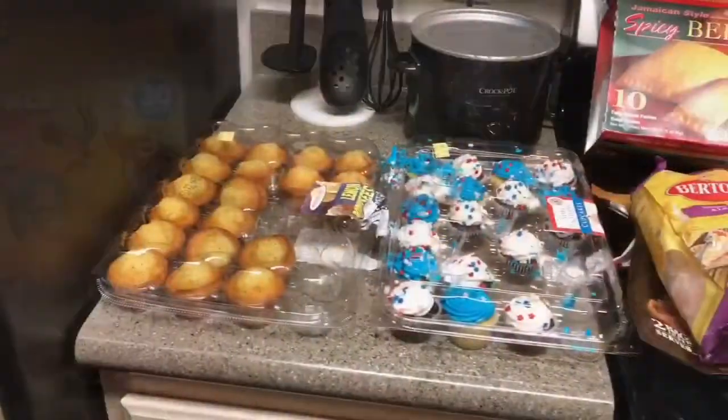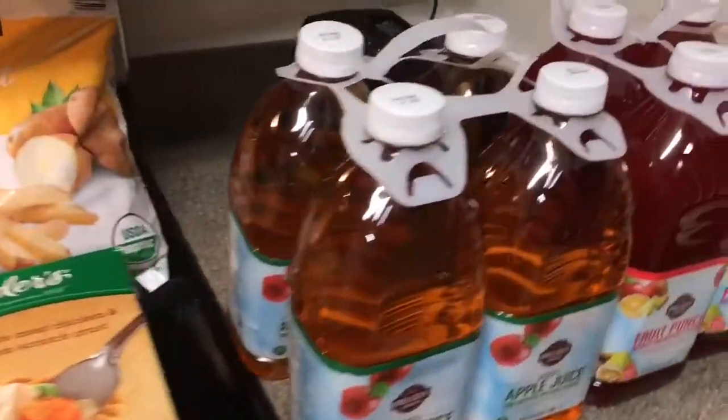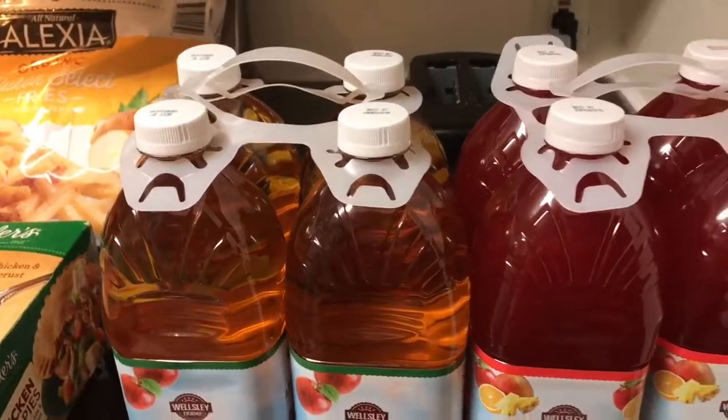Hello everybody and welcome to another BJ's Wholesale haul. I just wanted to show you guys what we picked up at the store today. We went to BJ's and got several things, let me go ahead and show you.